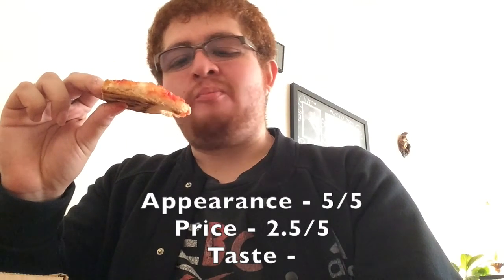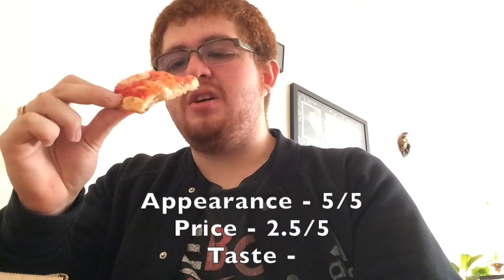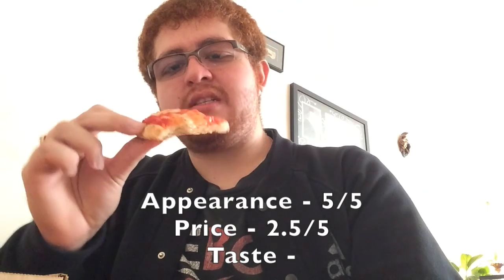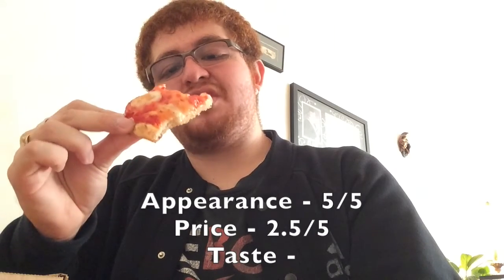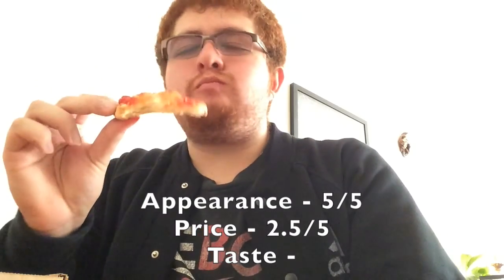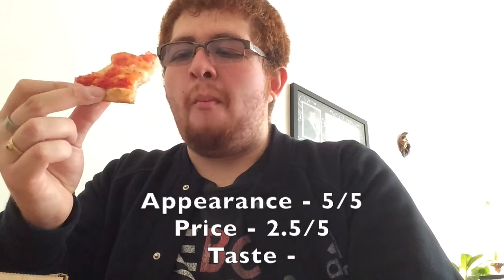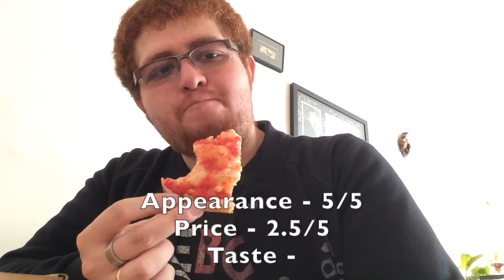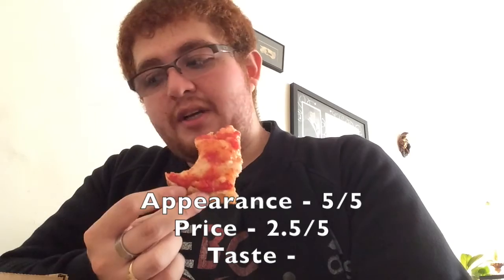It tastes fresh, the cheese is nicely melted, it tastes so good. The crust is crispy — not like burnt crispy but not like soft either, somewhere in the middle. So good. You can taste all the ingredients in there. Funny, this is their version of like the plain pizza at Pizza Pizza — think about that — except they added a little extra.